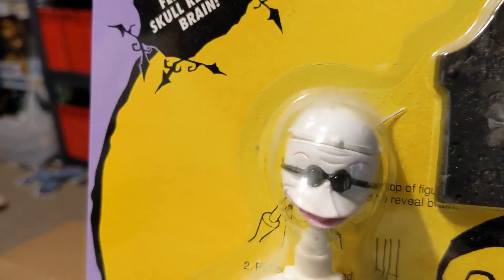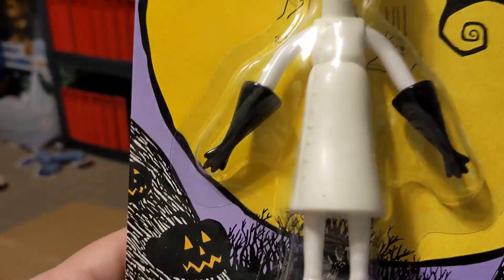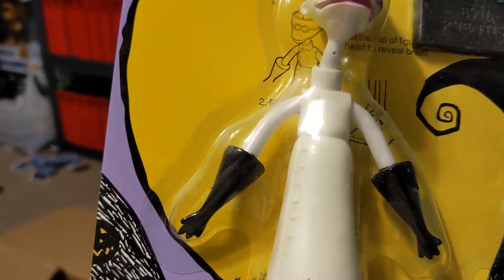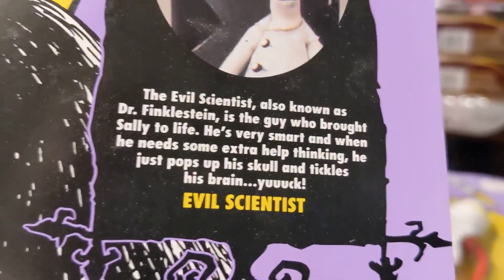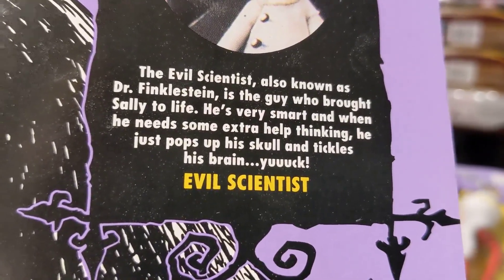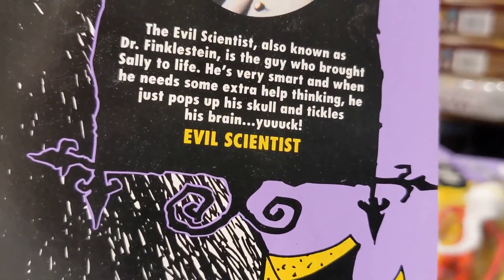He has a brain case that opens up. Now in the movie he's always in a wheelchair, but as you can see, these figures really don't have very much movement — basically about three points of articulation. Their head moves and their arms move for the most part. Dr. Finkelstein, also known as the evil scientist, is the guy who brought Sally to life. He's very smart, and when he needs some extra help thinking, he just pops his skull and tickles his brain.